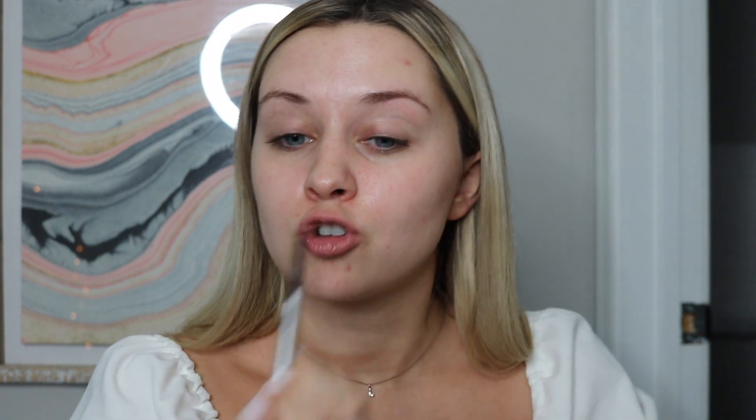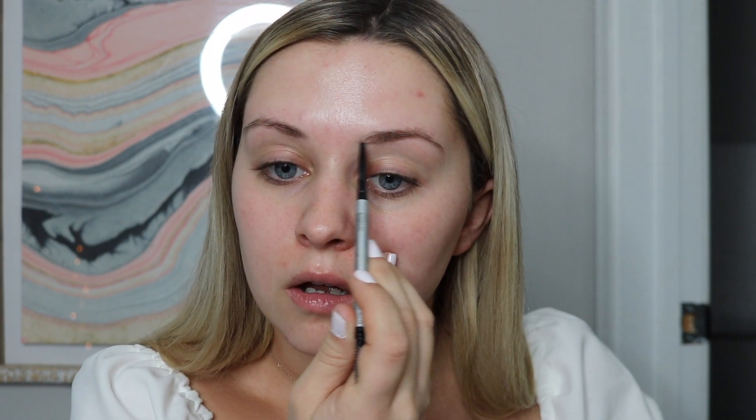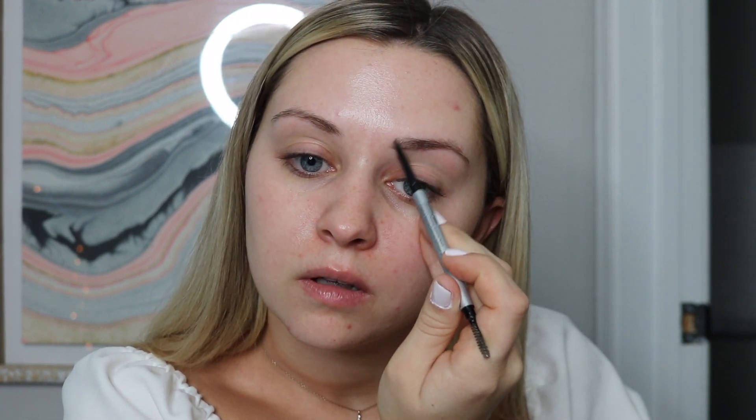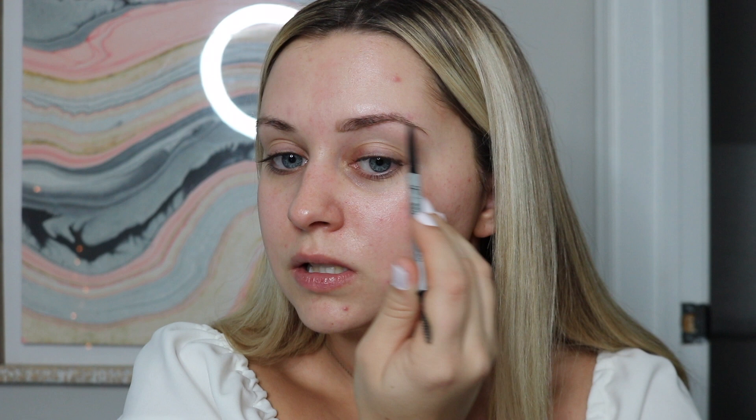We're going to do our brows. I always like to kind of lightly draw them out, and I know they're going to get kind of ruined when I do my foundation, but it just makes my life easier. I'm using the new IT Cosmetics Micro Brow Power — I love this, I love a skinny pencil.